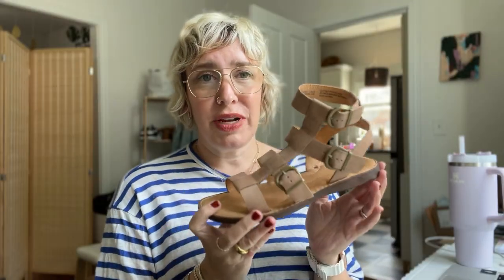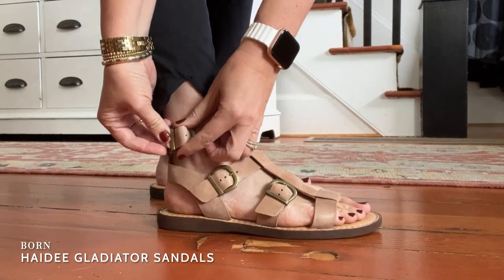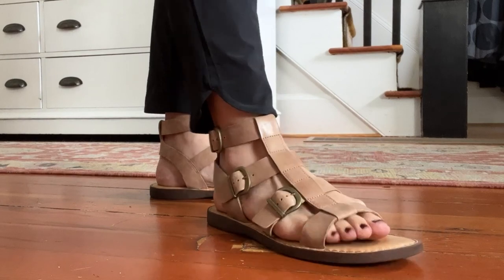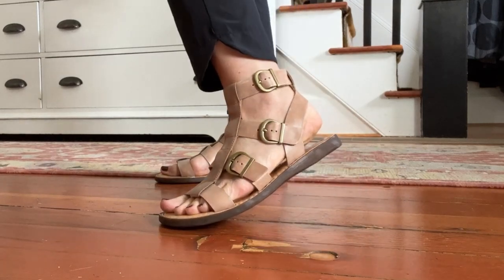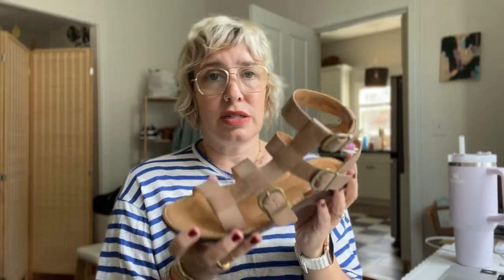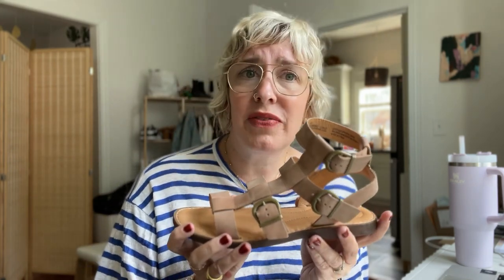Next up, a new spring favorite that I will be living in this summer are these Born Haiti Gladiator sandals that I got from Nordstrom. They have the cushioned footbed that you would expect from a Born sandal. They have such a cute on-trend gladiator style, but in a nice neutral shade that you can wear with everything. I've worn them with joggers, dresses.